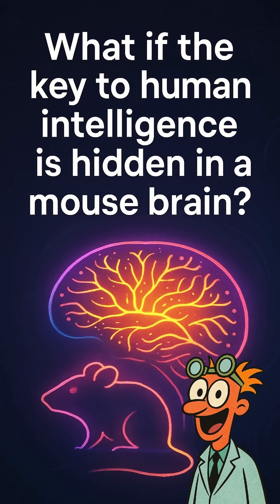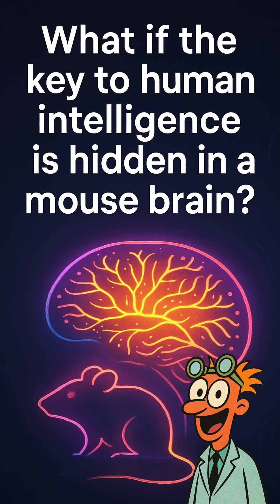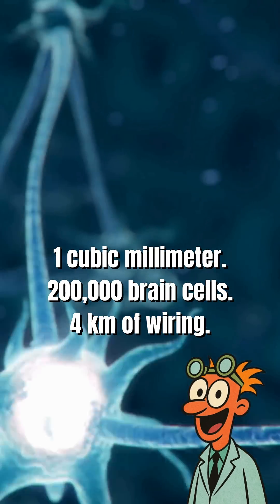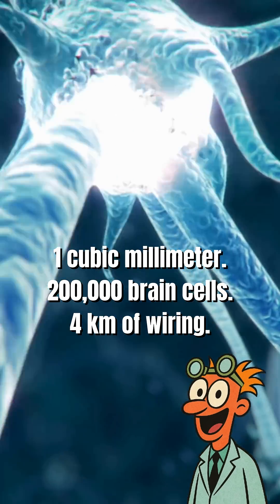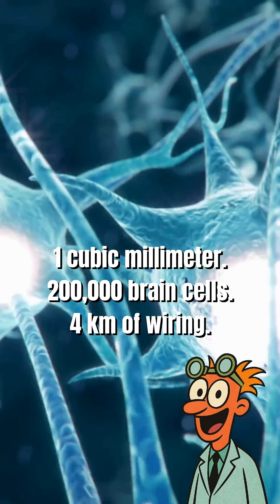What if the key to understanding human intelligence is hidden inside one tiny mouse brain? Scientists just mapped a single cubic millimeter of a mouse's cerebral cortex — about the size of a grain of sand — and found around 200,000 brain cells and four kilometers of neural wiring inside.